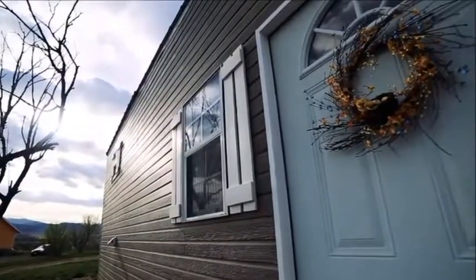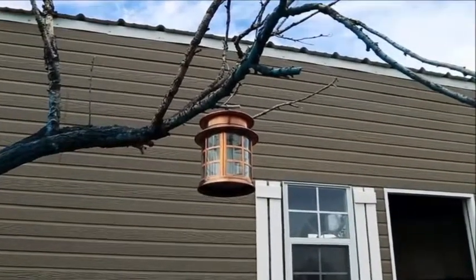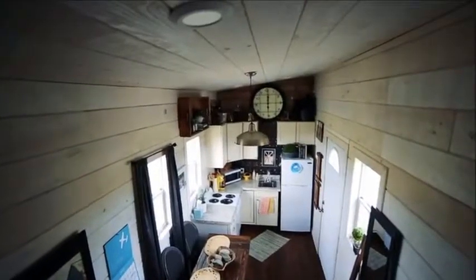The kitchen has been built with someone who loves to cook in mind. There is lots of counter space to work with and all the appliances are full-sized. Plenty of cupboards allow for everything to be neatly stored away.